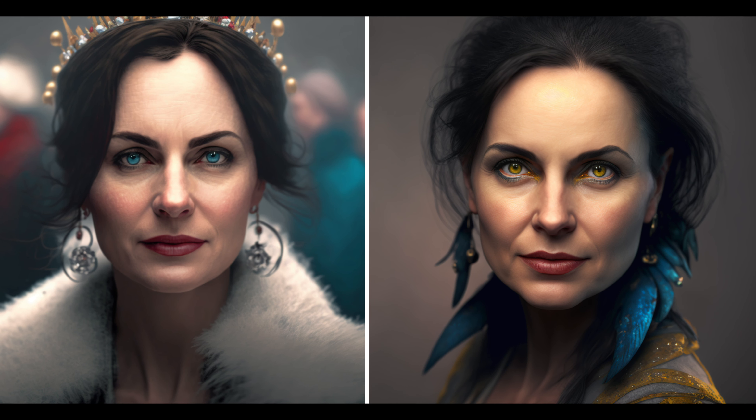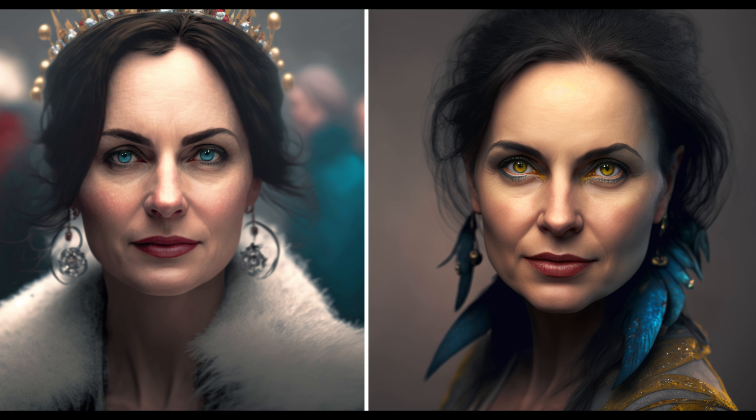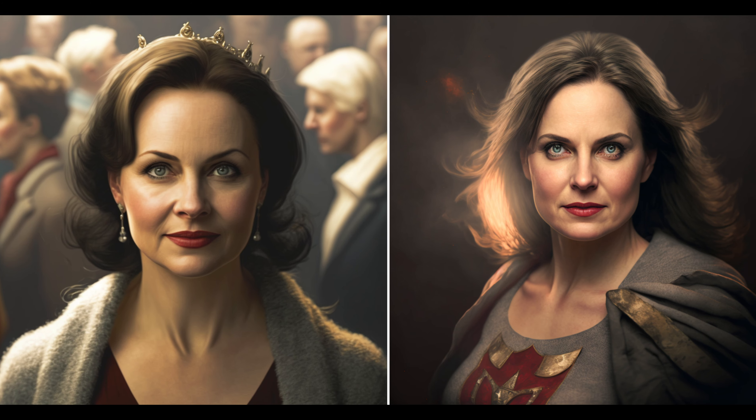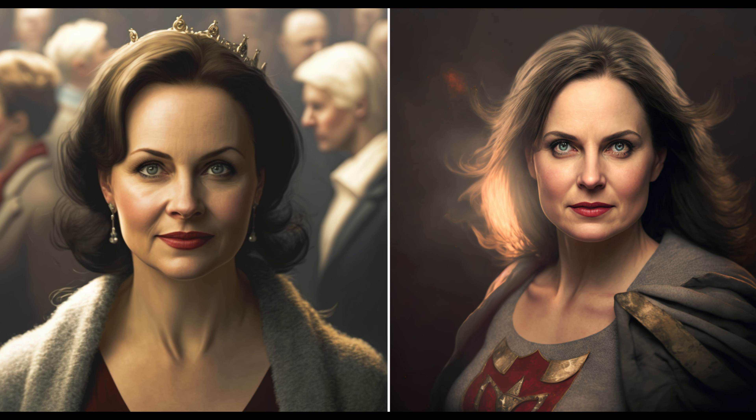I was also curious if I could get better quality avatars than I got on the Remini app. I grabbed a photo, uploaded it, and asked for superhero, Wonder Woman, queen. This blew my mind. I don't see myself there as much as I did in Remini, but I can tell you that it is very addictive — once you start, it's hard to stop.